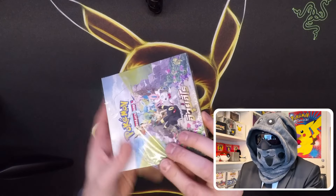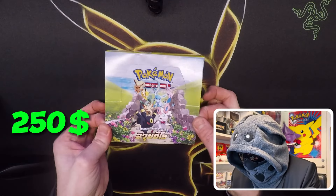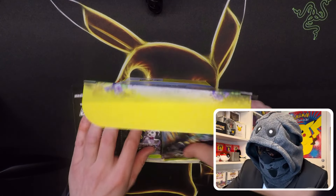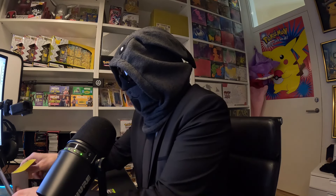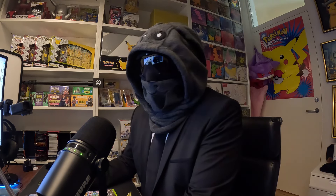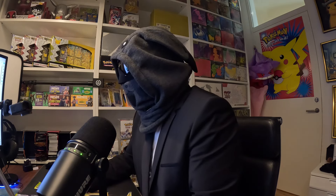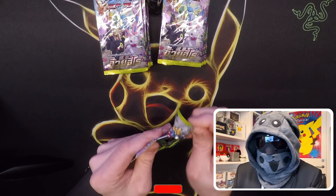It's a bit tough to open. This box is approximately $250 US, so it's a bit pricey — but definitely worth it if you get the Umbreon. There are also a lot of other awesome pulls you can get in here. Today I'm wearing this Eevee mask just to celebrate the Eevee Heroes set, so bear with me.